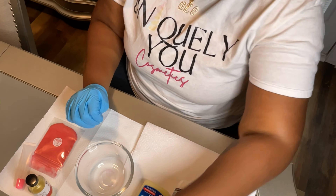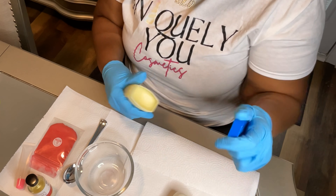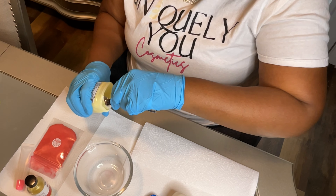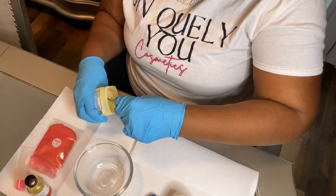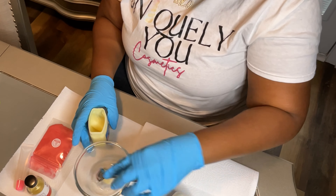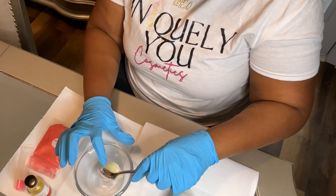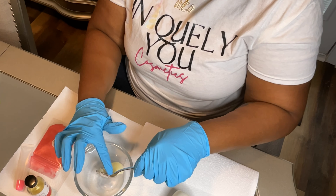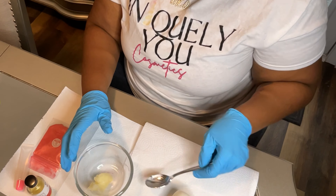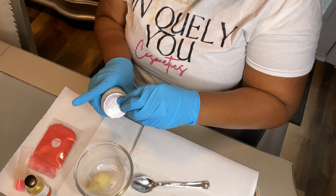I'm going to take my plastic spoon and scoop out some of the petroleum jelly — may not even need that much. I'll go ahead and close this up.